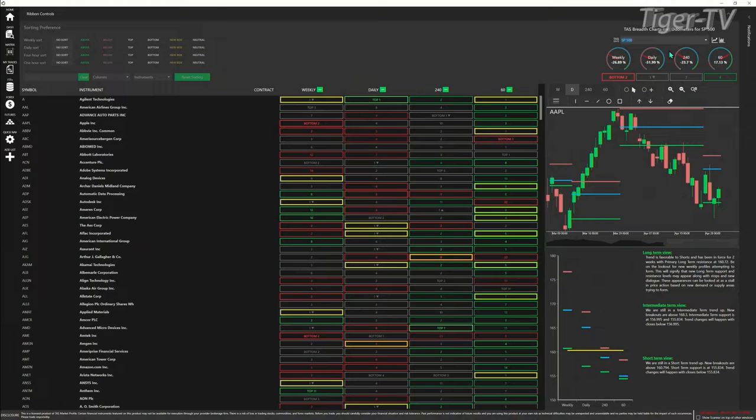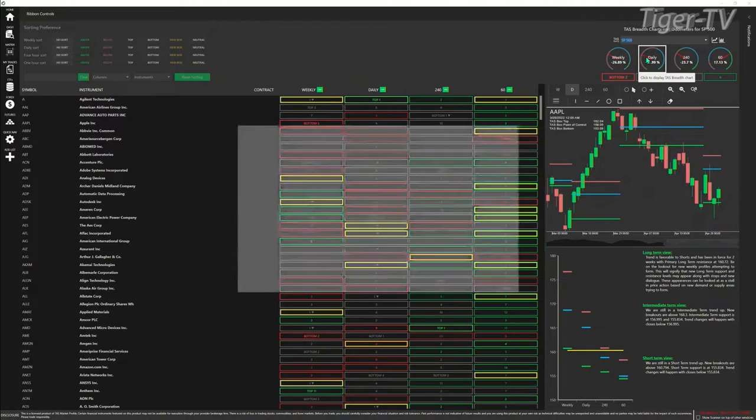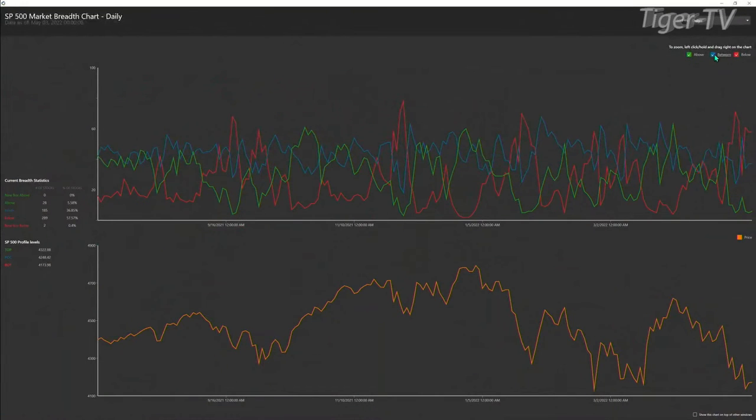Looking at the market breadth for the S&P 500 — the weekly, daily, and 240-minute — all are set with bearish crossovers. On the daily time frame, the red line represents instruments trading below the bottom of their daily profile, while the green line represents instruments trading above the top of their daily profile. That bearish crossover took place on April 22nd, with 289 instruments — 58% of stocks — trading below profile versus almost 6% trading above.